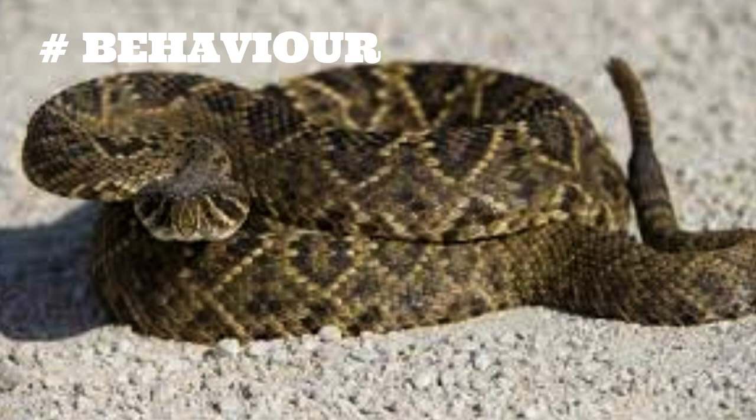Eastern diamondback rattlesnakes are ambush predators, meaning they wait for their prey to come to them rather than actively hunting. Their diet consists mainly of small mammals such as rats, mice, and rabbits, as well as birds and other snakes. They have also been known to consume larger prey, such as deer and wild hogs.